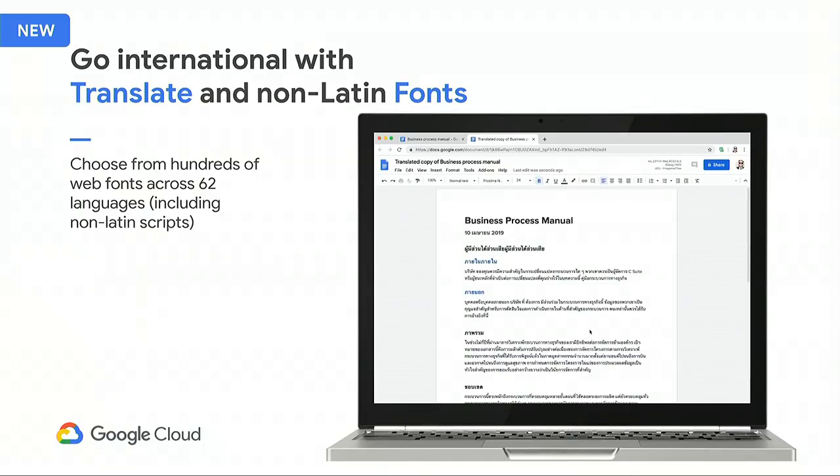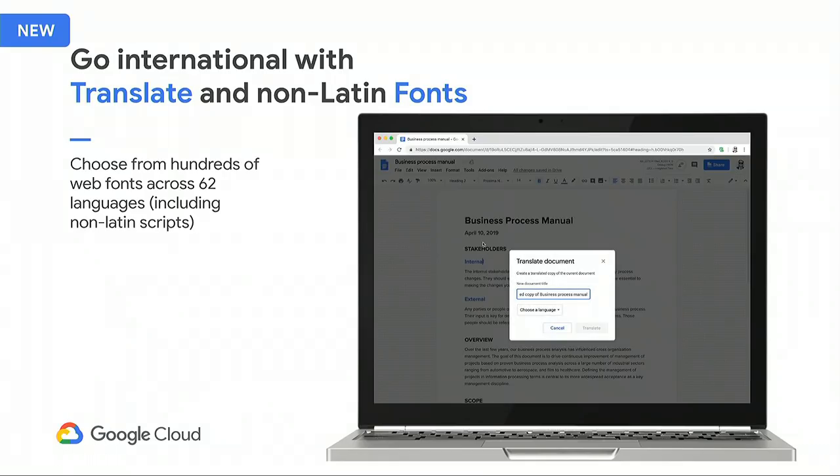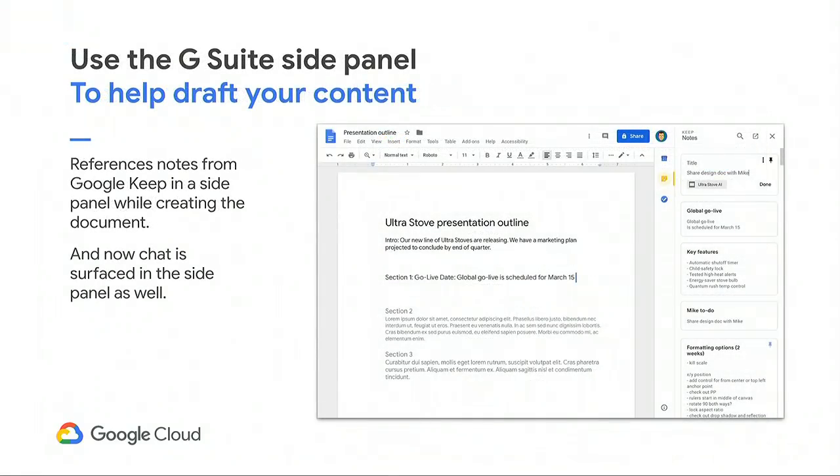Once you find fonts you like, you can add them to your My Fonts list, and in future Docs those fonts appear at the top of the list for easy retrieval. G Suite's tools are more powerful when they work together. Many people use Google Keep as a repository for their thoughts and things they read. Thanks to the side panel, you can now bring up those notes and use them without leaving the context of the document. Keep can serve as a repository where you copy information and easily recall it when writing, keeping you in the flow for both ends of the recall and reuse cycle. Coming soon, you'll also be able to open Chat directly in the side panel for conversations relevant to a specific document.